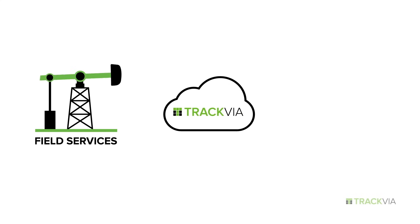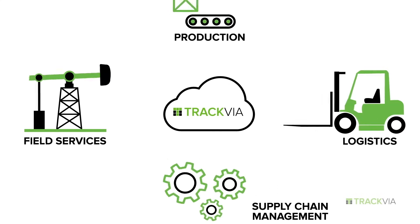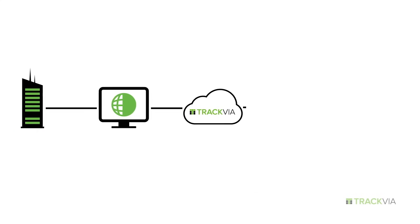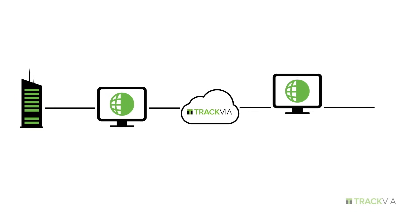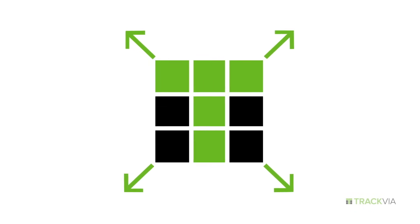Trackvia is great for things like field services, supply chain management, production, logistics, and more. And we often extend or fill gaps between common corporate systems. A true enterprise solution, Trackvia meets all your security requirements and easily scales.